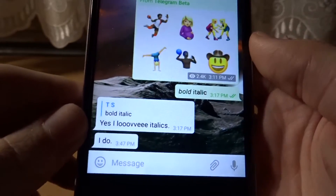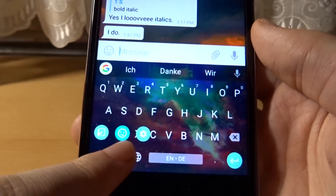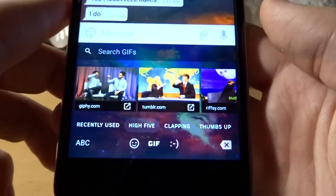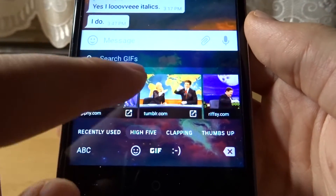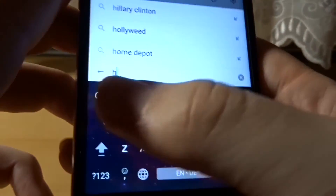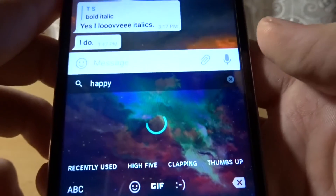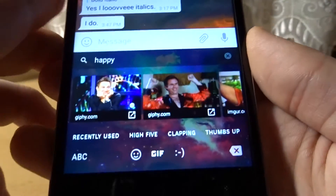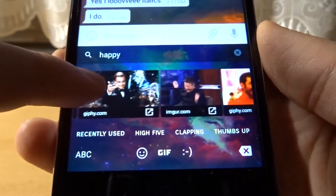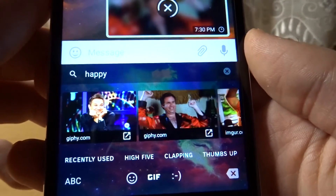You can now send GIFs directly through Gboard, or Google Keyboard as it's called. If you click on GIFs you can search for something — let's say 'happy' — and search for it. Now you've got some GIFs you can send very easily. Let's just send this one here.